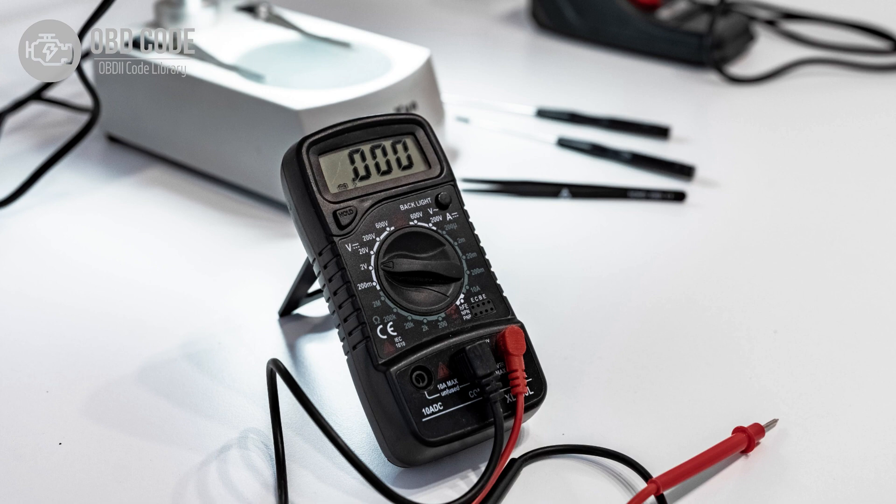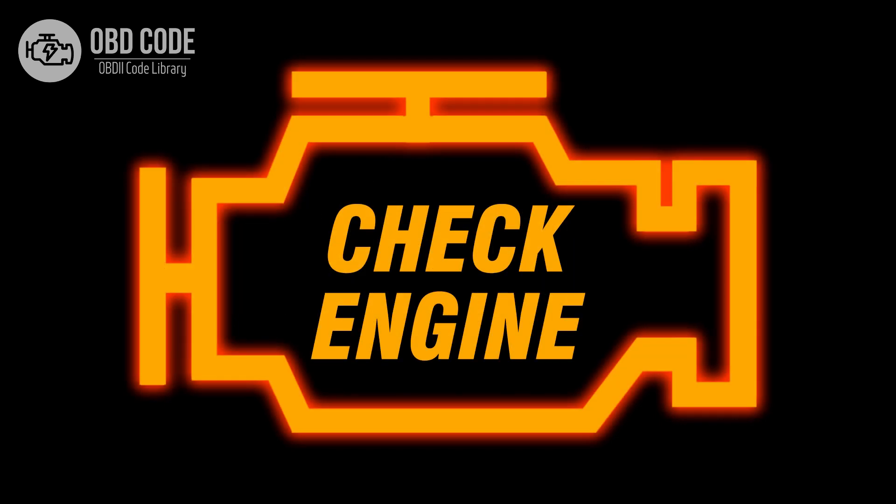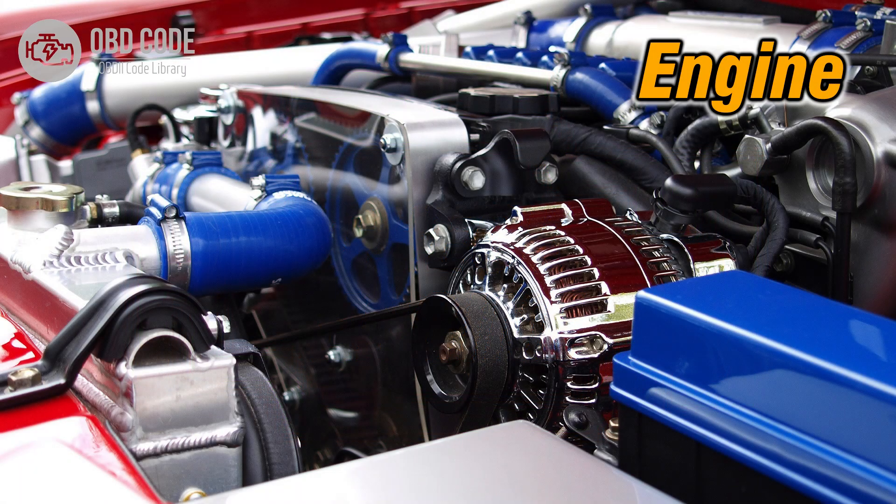This code is commonly found in vehicles with multiport fuel injection systems. Symptoms of code P0273 include: an illuminated check engine or service engine soon light on the dashboard, poor engine performance in cylinder 5, and rough idling or misfires in cylinder 5.